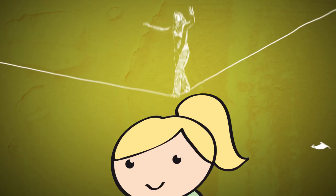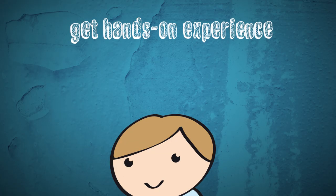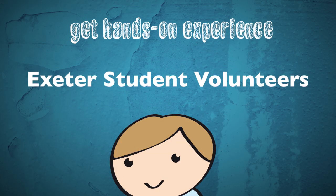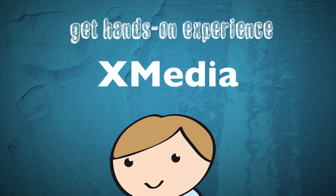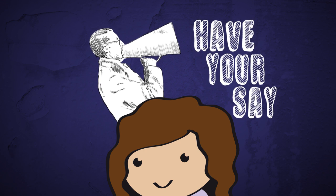If you're passionate about something, then join one of our 190 societies. And to get some hands-on experience, become involved with Raise and Give, Exeter Student Volunteers, and Student Media for endless opportunities. You can also have your say and make change happen on any issue big or small, and the guild will set about making it a reality for you.